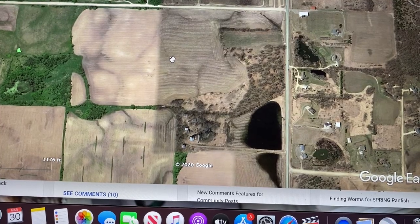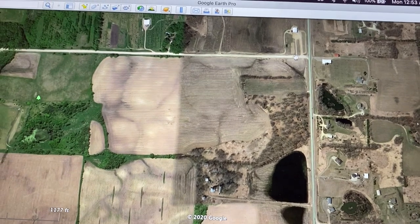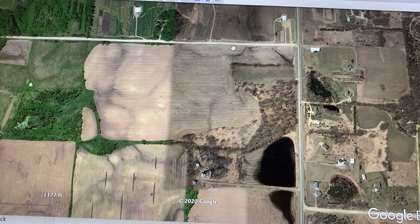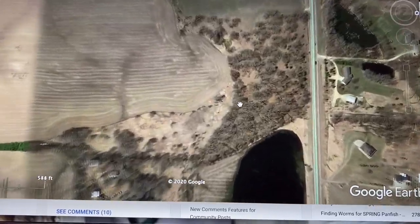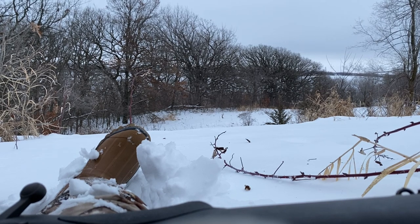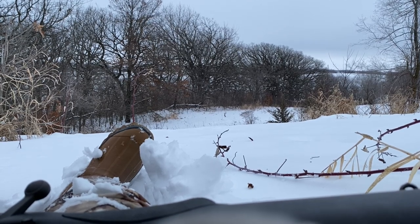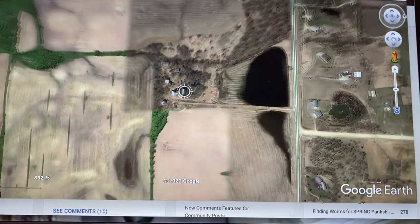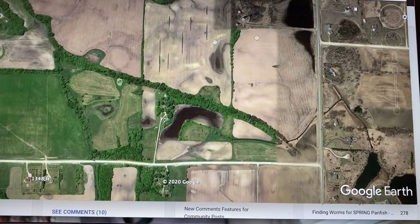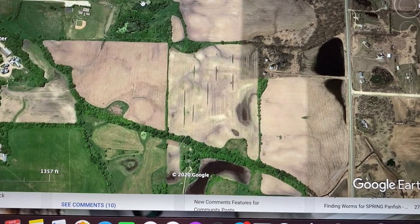For this first spot, we'd enter right on this gravel road up on top, come down and park right about in here. We'd walk up and hit this tree line. The first time we sat, we sat back in here looking over this big hillside, but we figured we wouldn't be able to see much from that location. There's an old abandoned farmhouse down over here, and just around it a lot of CRP land, little thickets, and tree lines.